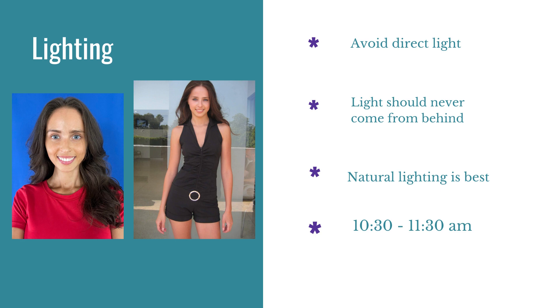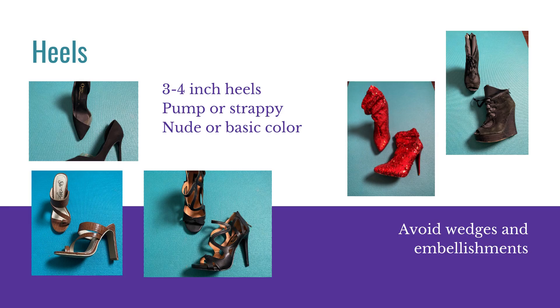I would not suggest having a background like this — I feel it's a little distracting. For the heels, they should be three to four inch heels. Pumps or strappy are a good choice, and nude or a basic color like black. Avoid wedges and embellishments. Wedges are not heels, and we don't want them staring at the shiny, sparkly red shoe rather than your glorious face. We are trying to get them to look at you and book you.